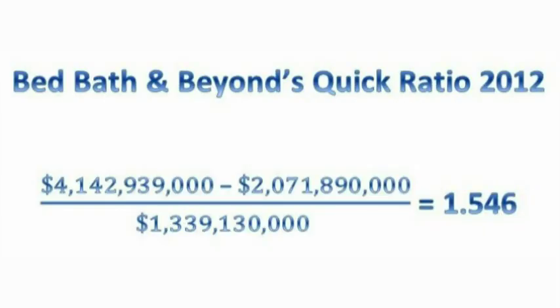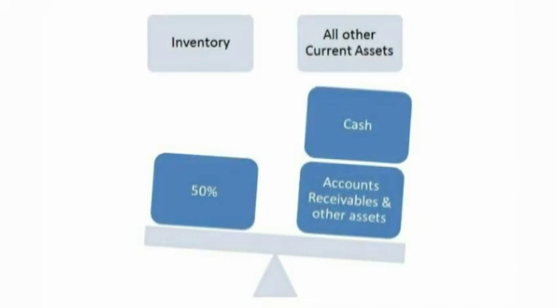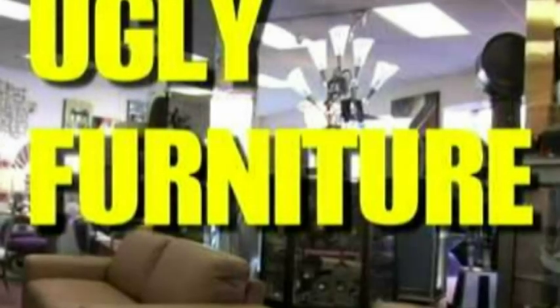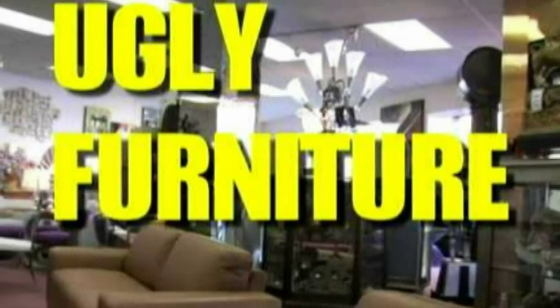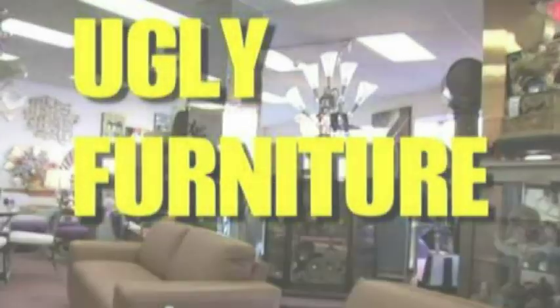There is a significant difference if we were to compare both companies' current ratios to their quick ratios. This is because inventory makes up about 50% of both companies' total current assets. This shows the significance of how much more conservative the quick ratio is than the current ratio. If either Pier 1 Imports or Bed Bath & Beyond's inventory is not highly marketable or not worth the amounts reported on the balance sheet, the current ratio would have painted an unrealistic picture. Since the quick ratio excludes inventory, we can also exclude any uncertainties concerning inventory.